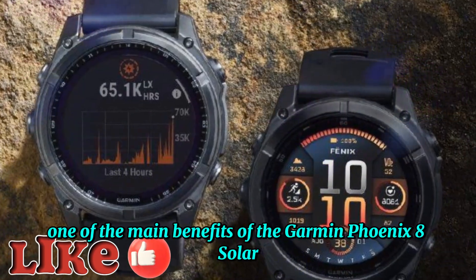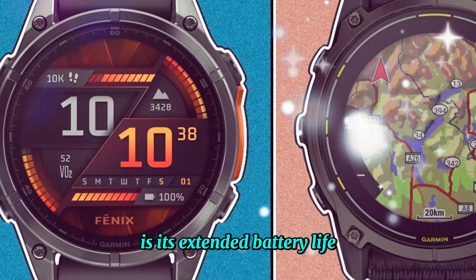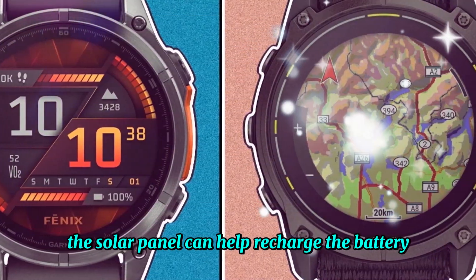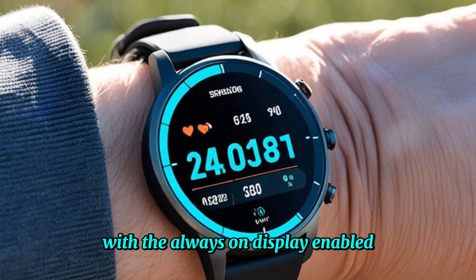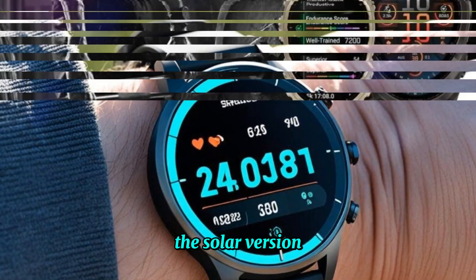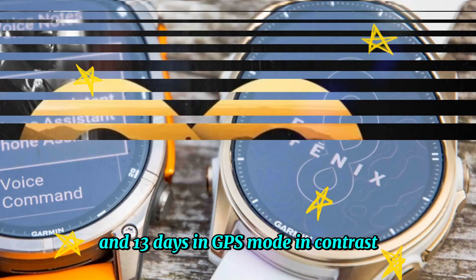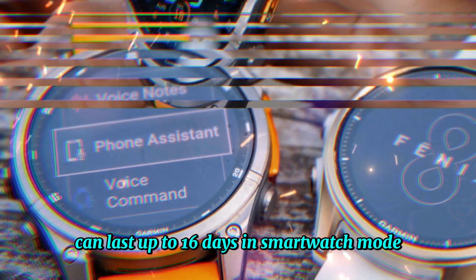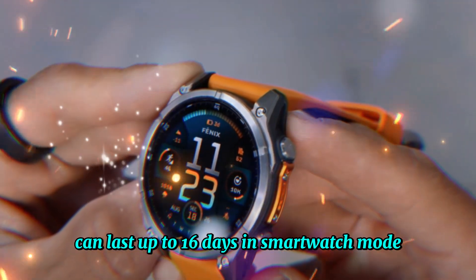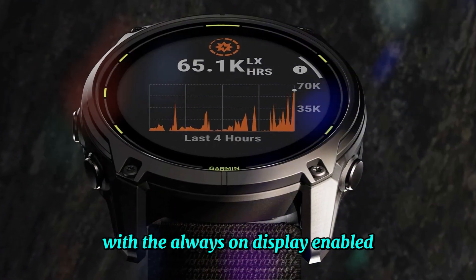One of the main benefits of the Garmin Fenix 8 Solar is its extended battery life. The solar panel can help recharge the battery, especially when used outdoors in sunlight with the always-on display enabled. The solar version can last up to 29 days in smartwatch mode and 13 days in GPS mode, while the AMOLED version lasts up to 16 days in smartwatch mode and 7 days in GPS mode with the always-on display enabled.